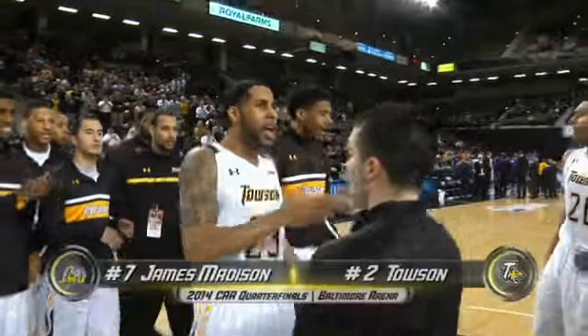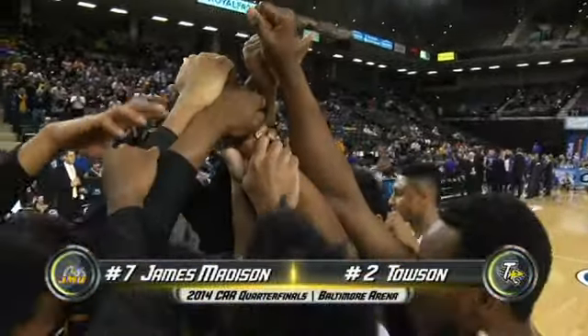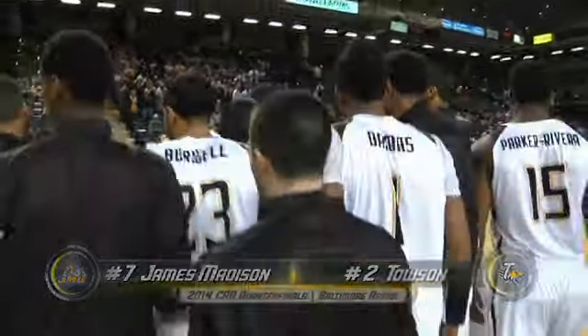Towson University Tigers, 22-9, 13-3 in the CAA, getting set to take on the 11-19, 6-10 Dukes of James Madison.